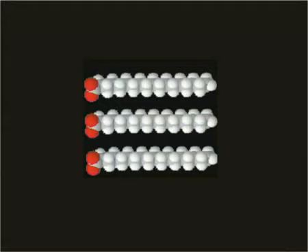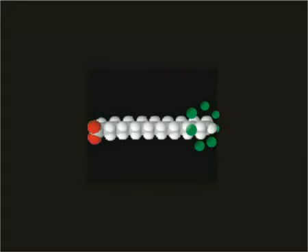Frying oil is made of triglyceride molecules — a backbone of three molecules of fatty acids, each creating a chain of carbon and hydrogen, single bonding or double bonding. Each molecule is surrounded by free radicals.